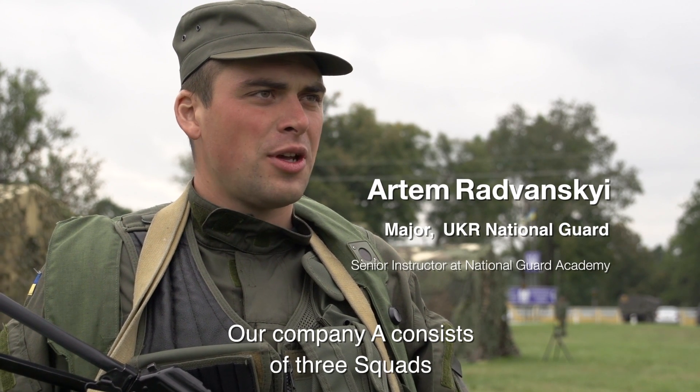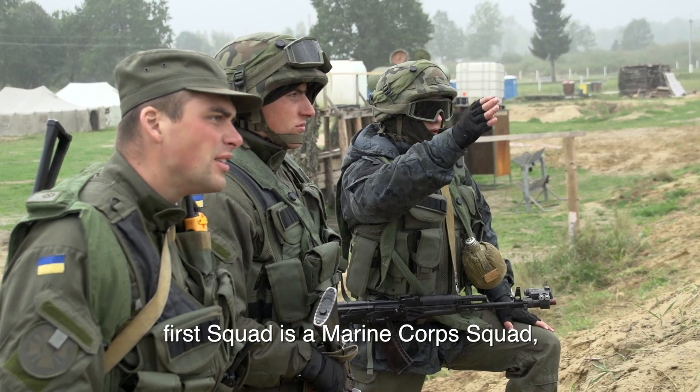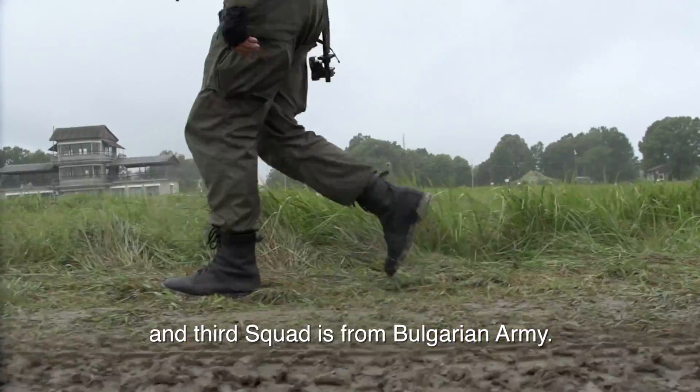Our company A consists of three squads. The first squad is the Marine Corps squad, the second squad is our squad, and the third squad is the Bulgarian army.